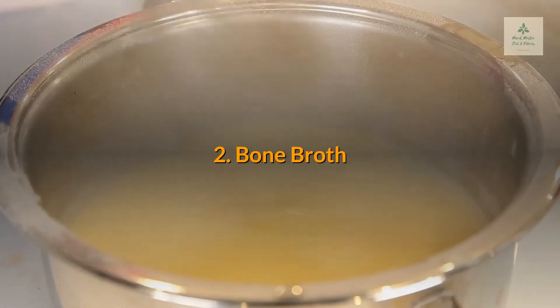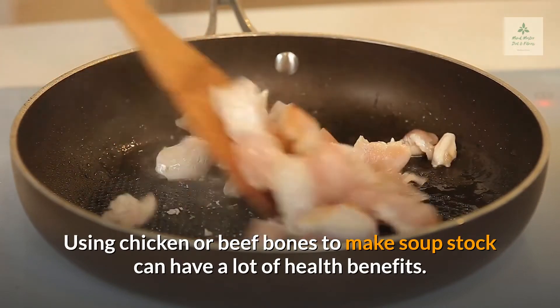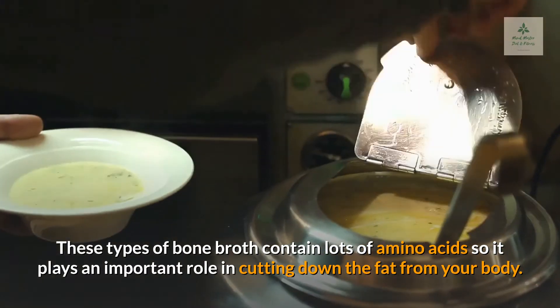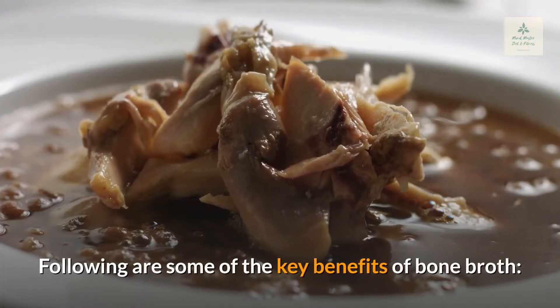2. Bone Broth. Using chicken or beef bones to make soup stock can have a lot of health benefits. These types of bone broth contain lots of amino acids, so it plays an important role in cutting down fat from your body. Following are some of the key benefits of bone broth.